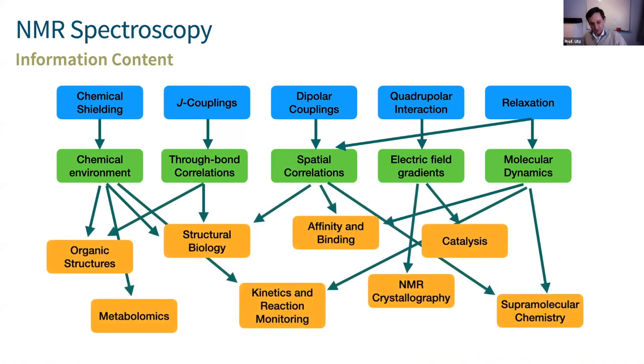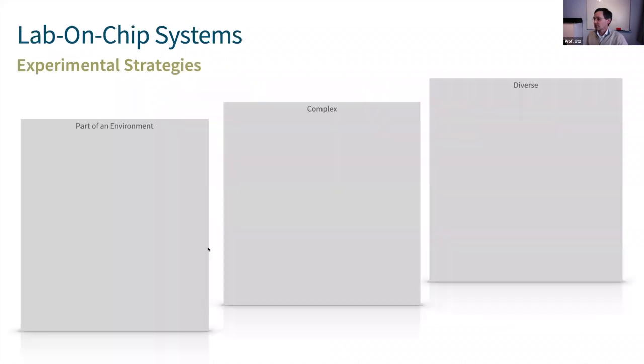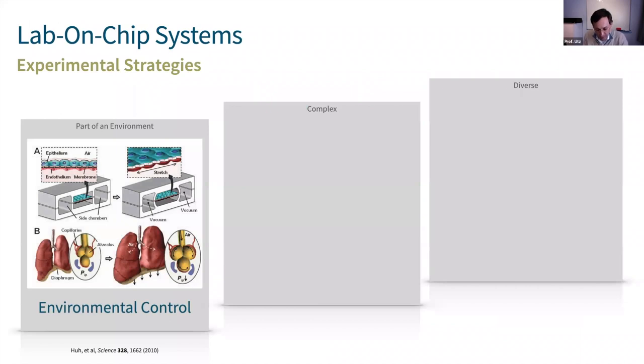I'm preaching to the choir with this audience — you're all well familiar with the information content in NMR data. I also talk to people on the other side of the microfluidics and lab-on-a-chip community who are not so familiar with NMR and are usually very surprised to hear all the things one can do with magnetic resonance. Today I'll be showing a few examples: on the metabolomics side, cell culture systems on a chip by NMR; some work under kinetics and reaction monitoring; and some aspects relating to structural biology.